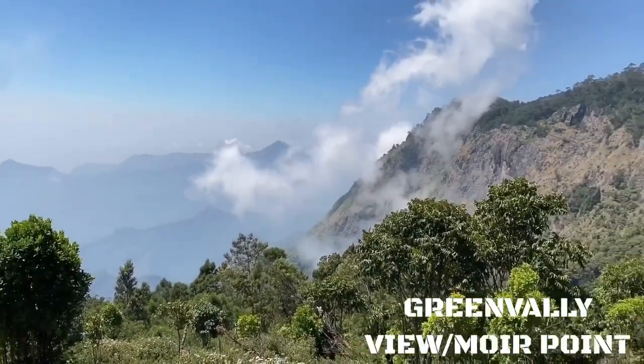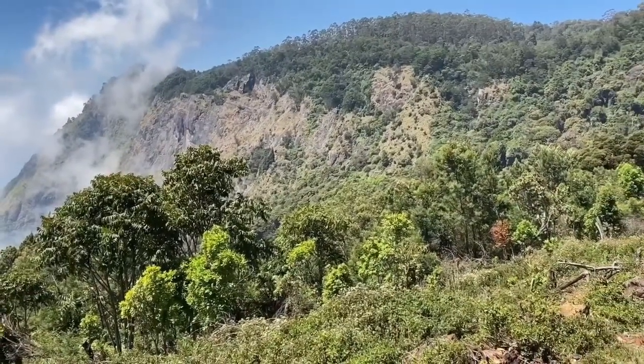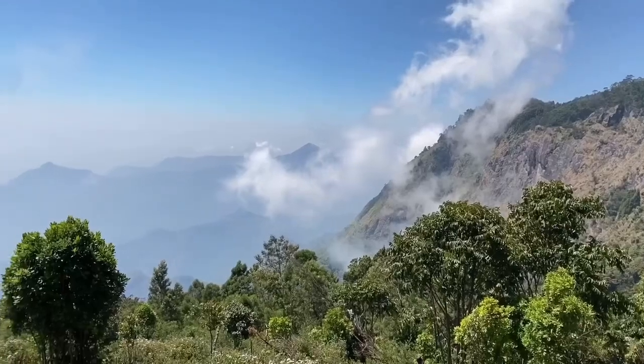On day 2, we have to go to the places. First, we go to Green Valley at Moorer Point. We can find the location at Moorer Point. For entry, you can find the entry ticket for 10 rupees. You can find the photo and see the viewpoints.